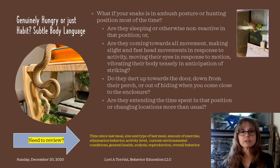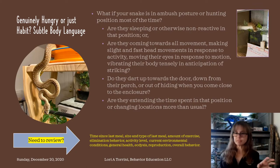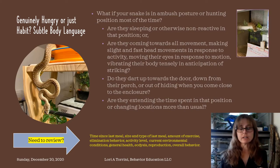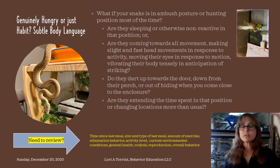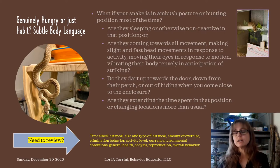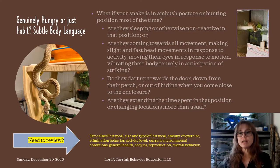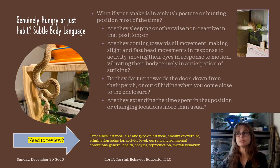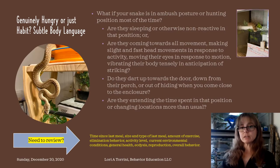Another question to ask is: do they dart up towards the door, down from their perch, out of hiding, out from underneath the substrate, or any of those things when you come close to the habitat? You might walk by several times and get no reaction — you might be able to open the door, spot clean, refill water, and the snake is aware that you're there but doesn't really react. They don't come towards the door or the top of the habitat. But if they are coming towards the door before you even get it open, or coming at you when you go to do the water, that's a clue that they're probably in feed mode and it's probably because they're hungry.